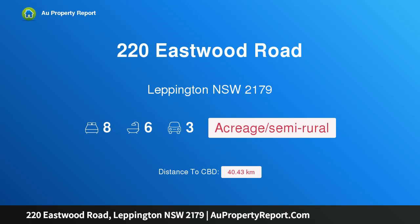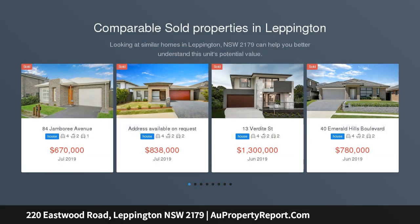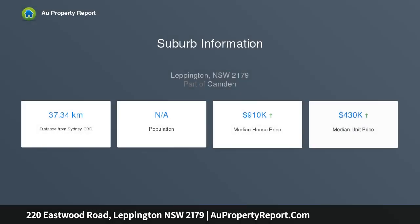Hi, I am glad to introduce property 220 Eastwood Road, Leffington, New South Wales 2179. Stage 3 proposed R2 residential subdivision site, STCA, dual street frontage. This elevated five-acre block is positioned within Stage 3 of the Leffington development proposal. This property currently includes two substantial homes that will command a fantastic return.